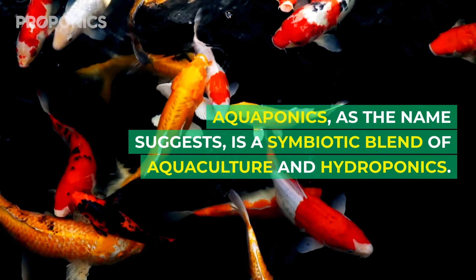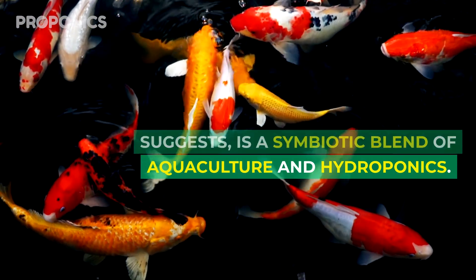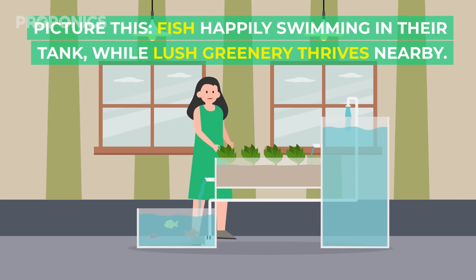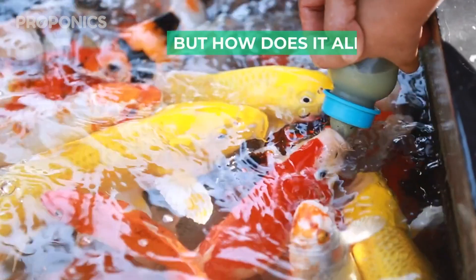Aquaponics, as the name suggests, is a symbiotic blend of aquaculture and hydroponics. Picture this: fish happily swimming in their tank while lush greenery thrives nearby. But how does it all work?